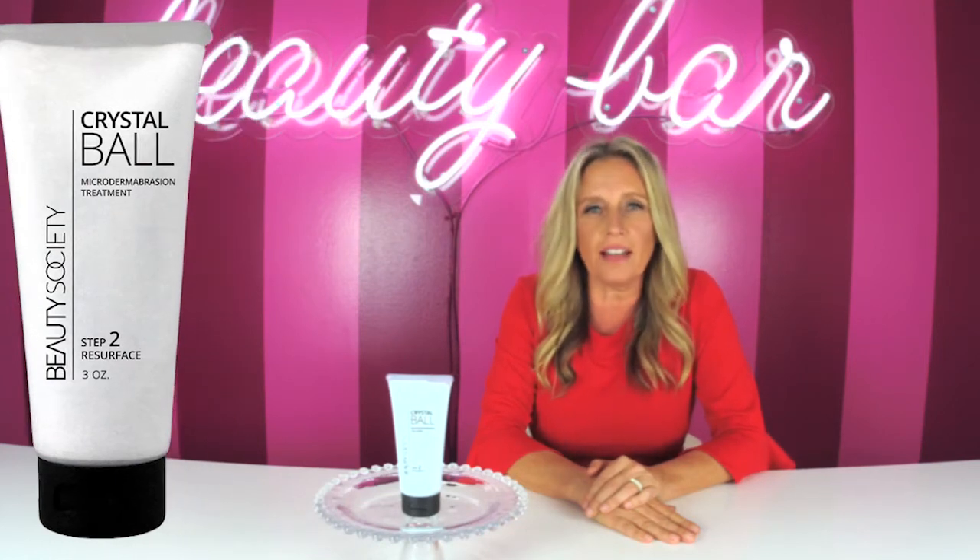Let us help you tackle fine lines, wrinkles, and sun damage. Crystal Ball in-home microdermabrasion treatment is everyone's favorite. Resurfacing your skin with perfectly smooth micro crystals leaves your skin unbelievably smooth without any damage or micro tearing.